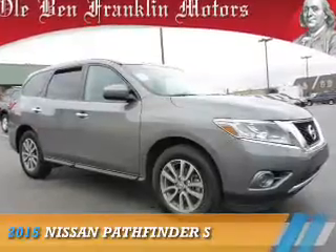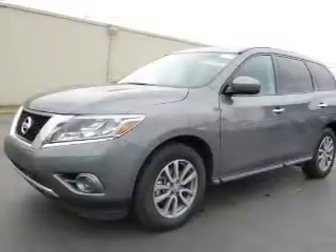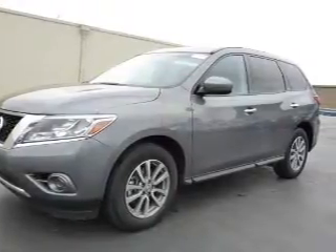Presenting the 2015 Nissan Pathfinder. It's powered by Front Wheel Drive, a 3.5-liter, 6-cylinder engine, and a continuously variable transmission.